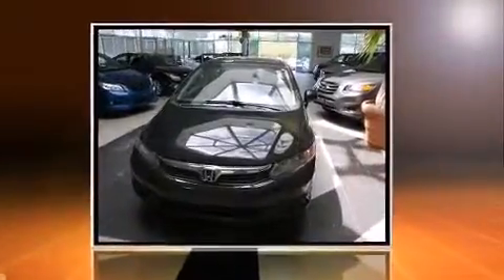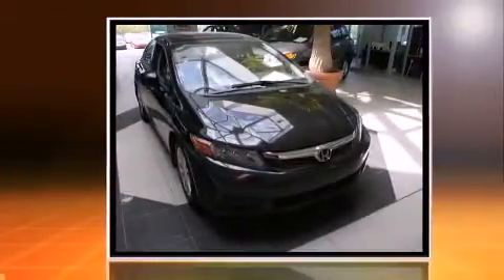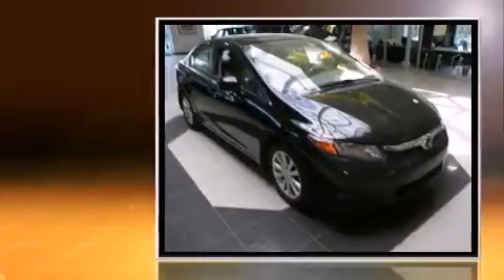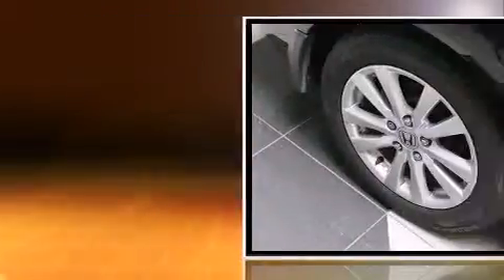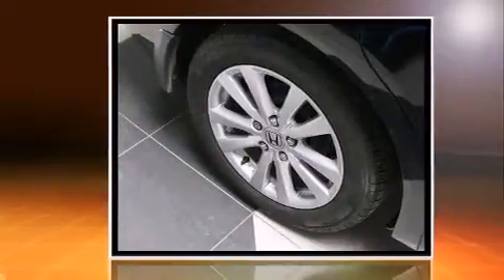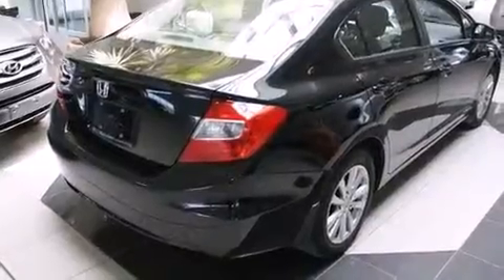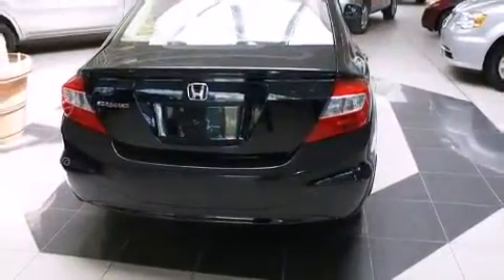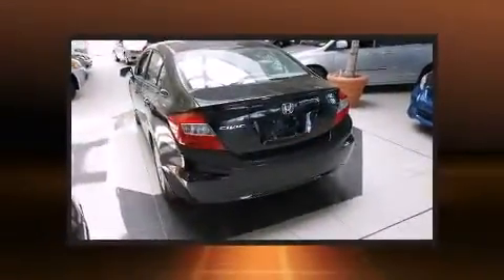Climb inside the 2012 Honda Civic. This four-door, five-passenger sedan has not yet reached the 100,000 kilometer mark. It features a standard transmission, front-wheel drive, and a 1.8-liter four-cylinder engine. Top features include front bucket seats, delay-off headlights, one-touch window functionality, an outside temperature display, power moonroof, power door mirrors, heated door mirrors, and remote keyless entry.